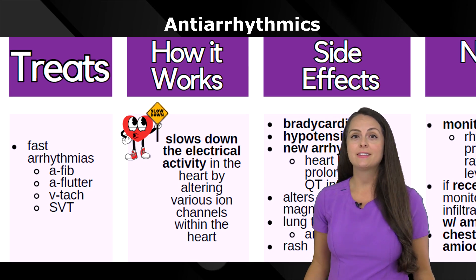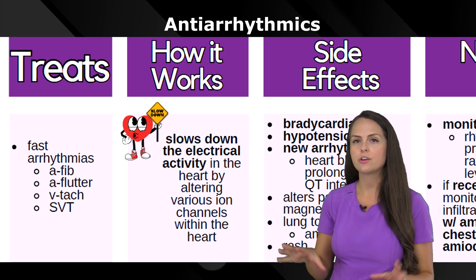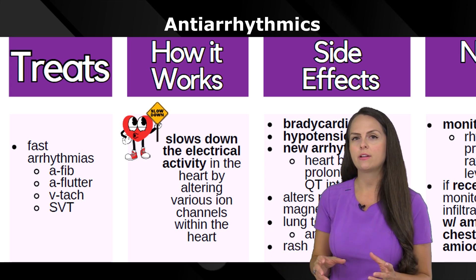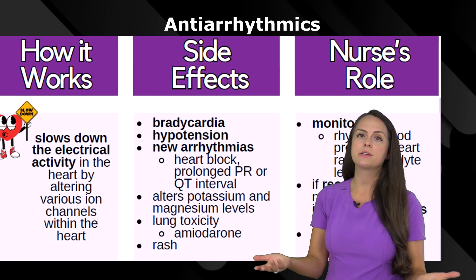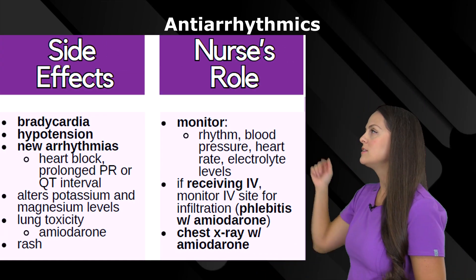That's a great thing whenever you're having fast arrhythmias like SVT or V-tach — we're going to slow things down and make that heart chill out a little bit. However, because we're slowing things down, we can slow things a little too much, and it can lead to the following side effects.